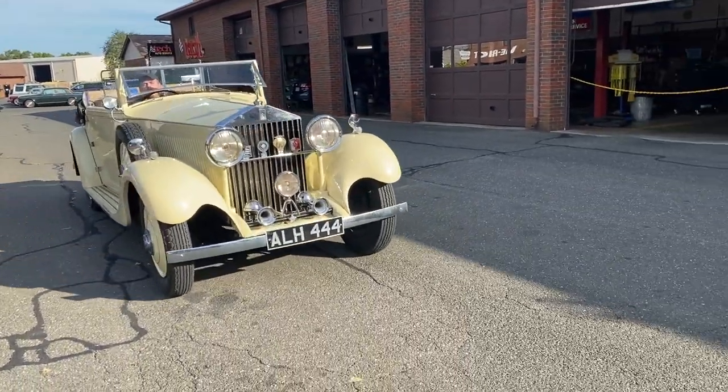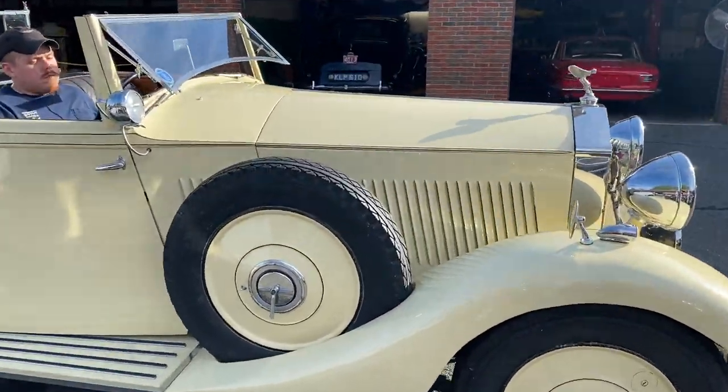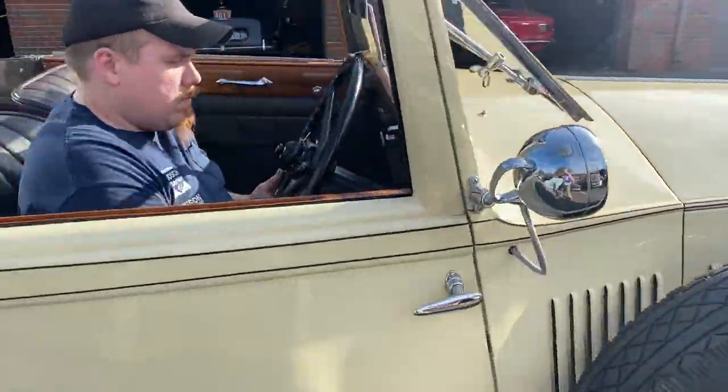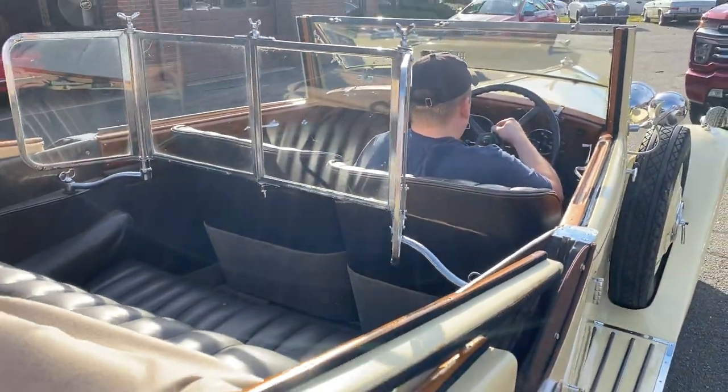It's a good running car. It's all functional. It's quiet. It's smooth. That's it.